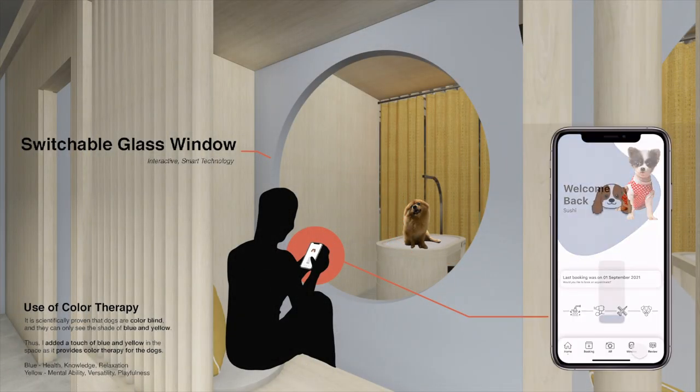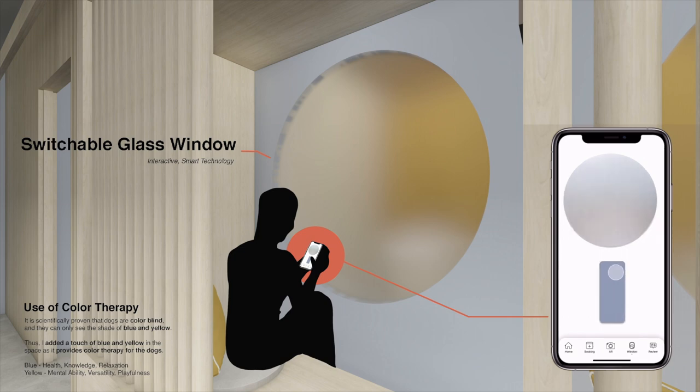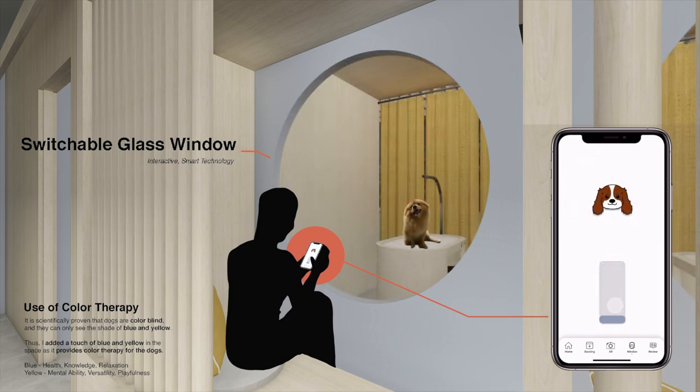Next, with the switchable glass window, the users get to control the opacity of the windows when the dogs are not cooperative, as they may get too overly excited when they see their owners.